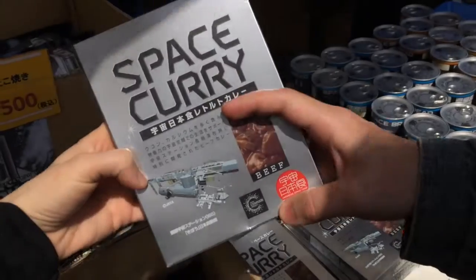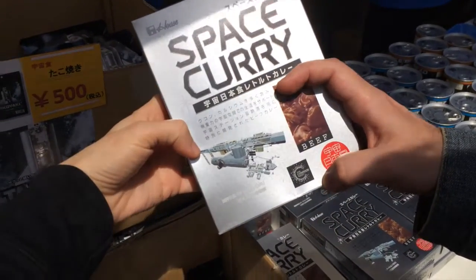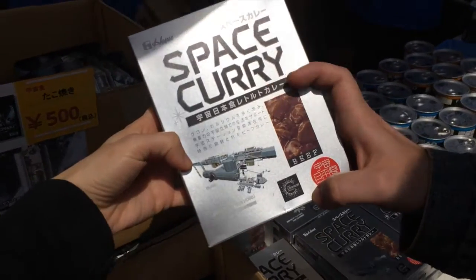Oh wow, it has a lot of calcium, so it's healthy and supports your life in a weightless environment. Nice.